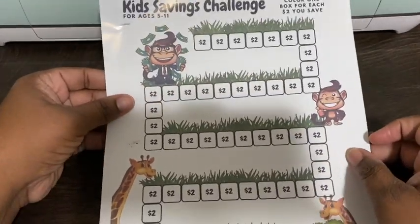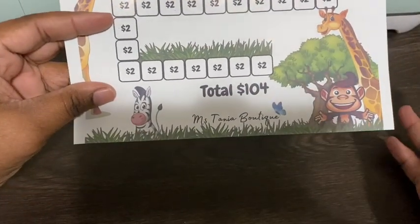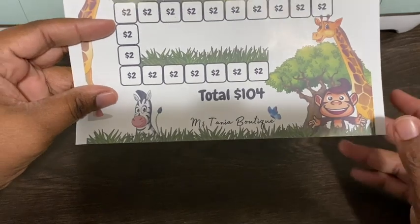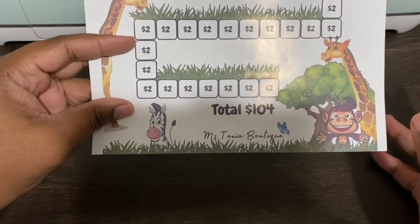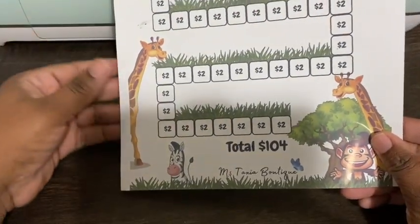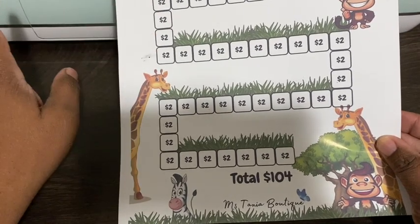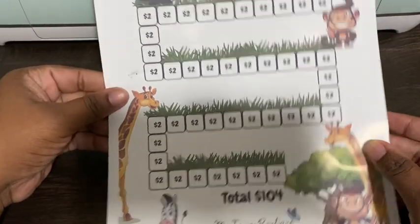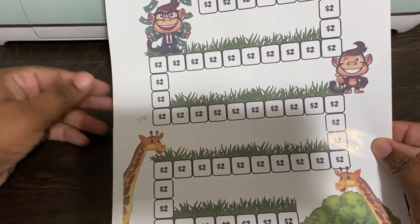I did tell both of the boys that once they finish, they will have a total of $104. Whenever they finish, we are going to match it — so when they're done they're going to have a total of $208. Elijah's almost done with his so we'll be matching his soon. That is another fun way to get your kids excited about saving and excited about budgeting.